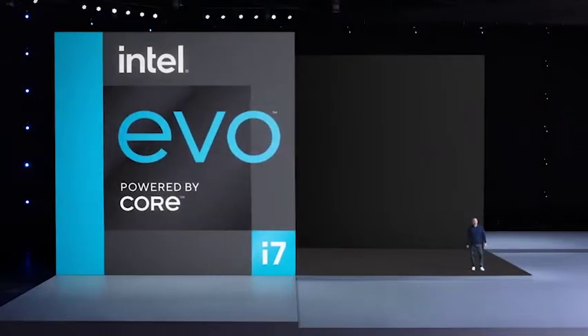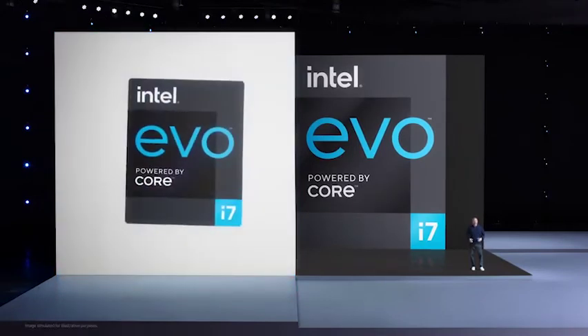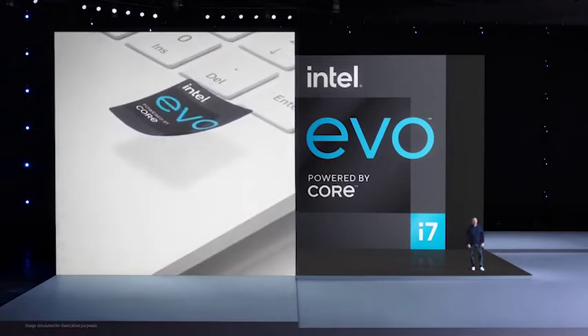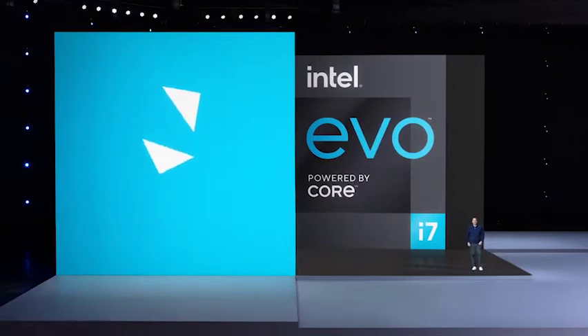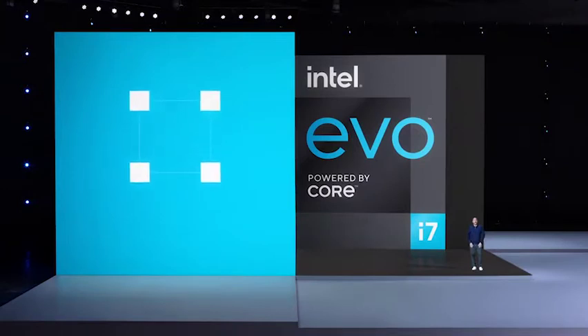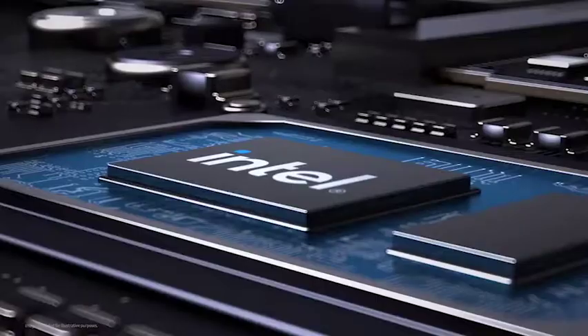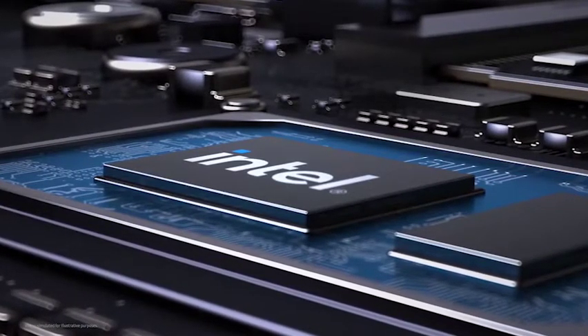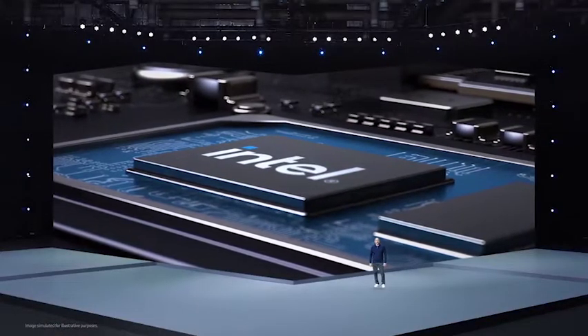The Galaxy Book Pro is a clamshell while the Pro 360 is, as you might expect, a two-in-one. Both come in 13 and 15 inch sizes and gold, blue, or bronze. Both incorporate OLED displays with Samsung's built-in low blue light technology. The Pro 360 supports the S-Pen stylus, which is bundled. They also have macOS-like live wallpaper that changes with the time of day.